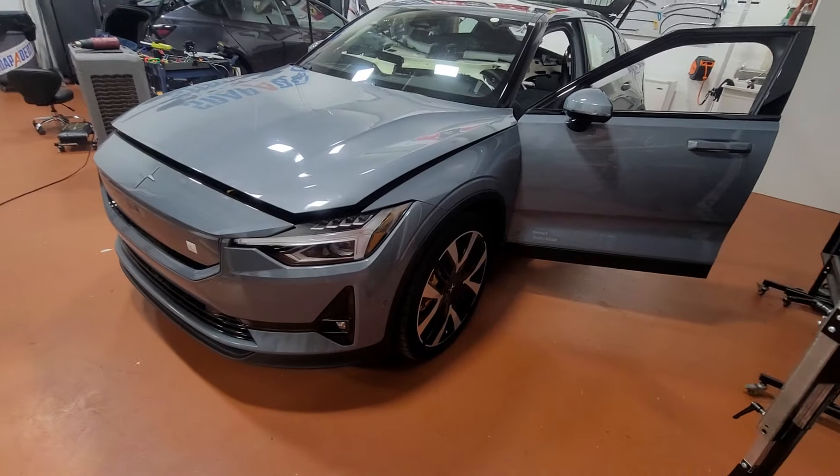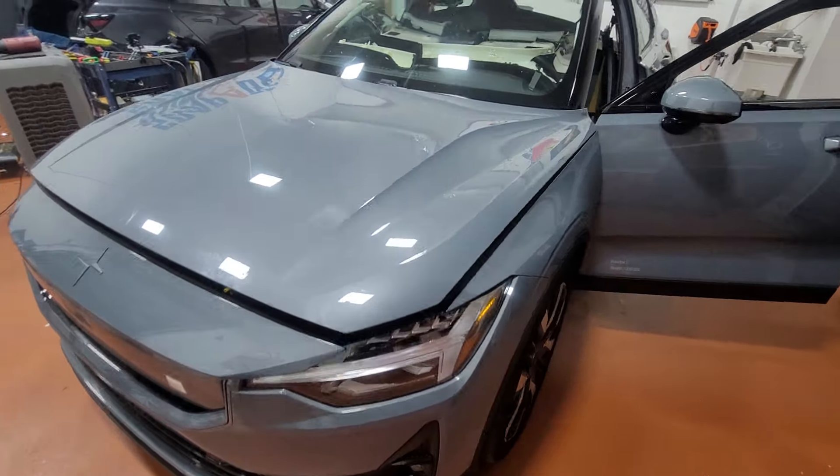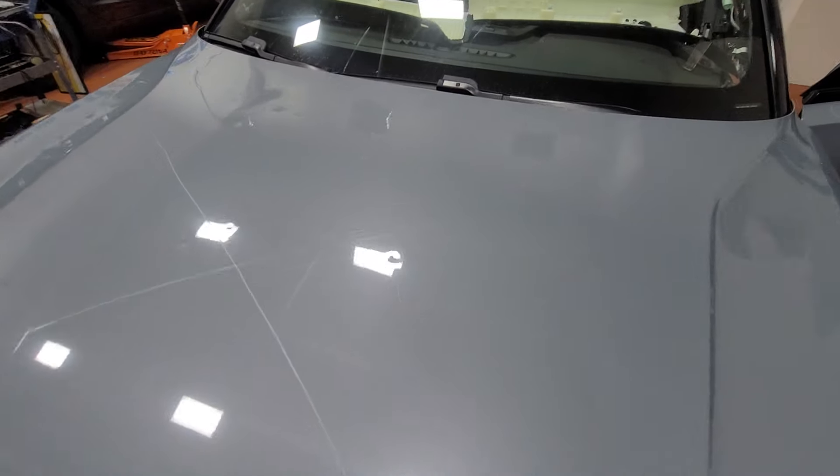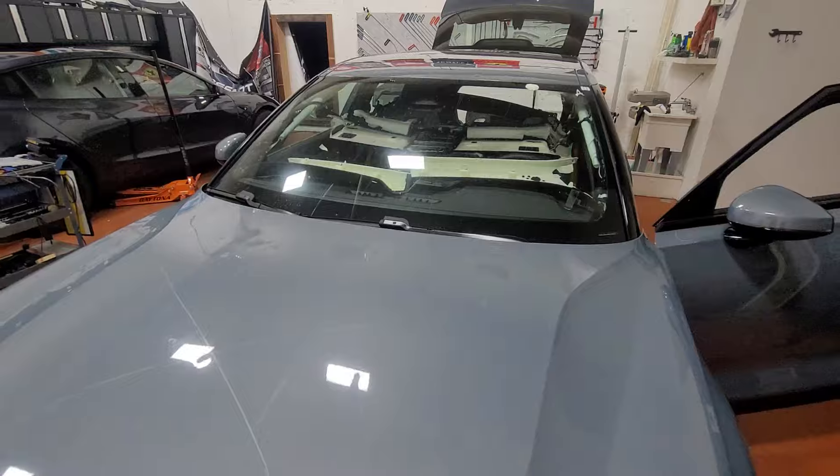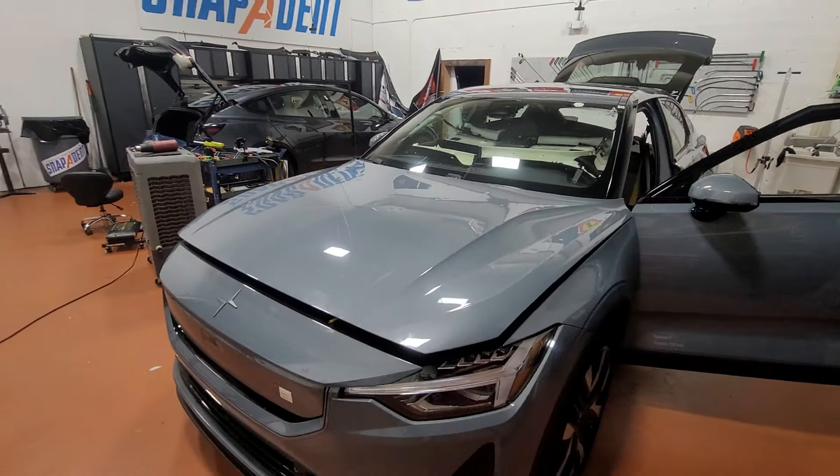Hello, this is Wesley with Snap A Dance. Here we have a 2024 Polestar 2 with hail damage. We actually have about 10 of these cars with hail damage, and I wanted to point a few things out to you.